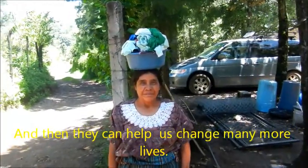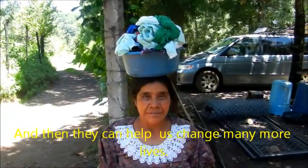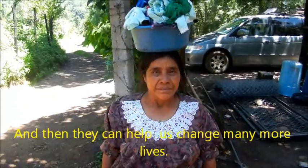This is grandma — she's got the clothes she was washing and she's going to go hang them up on the barbed wire fence.